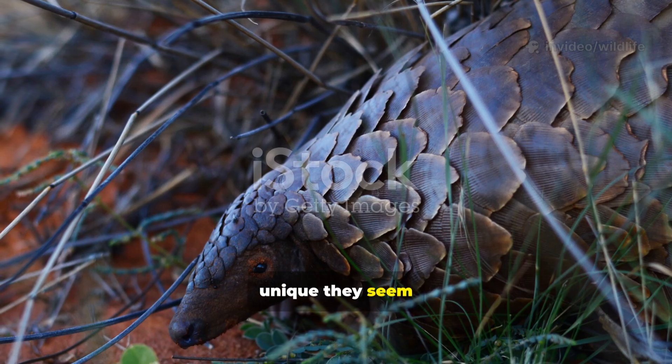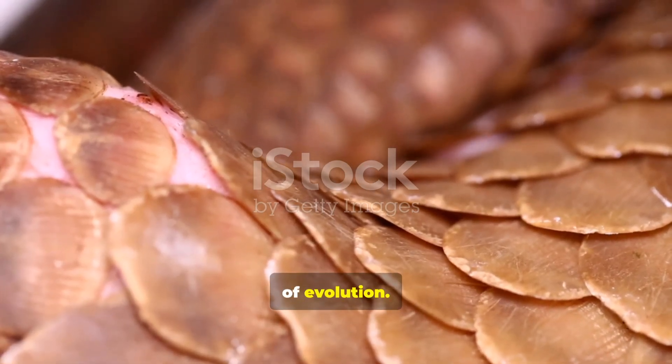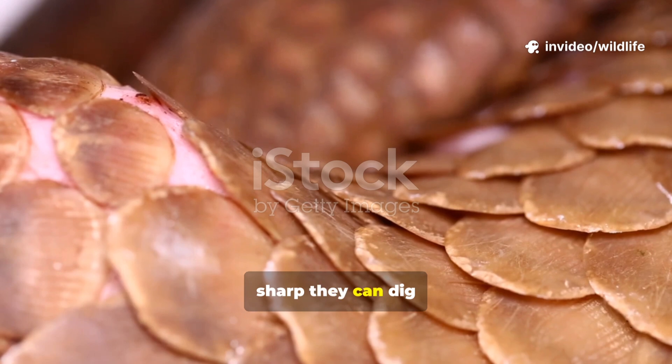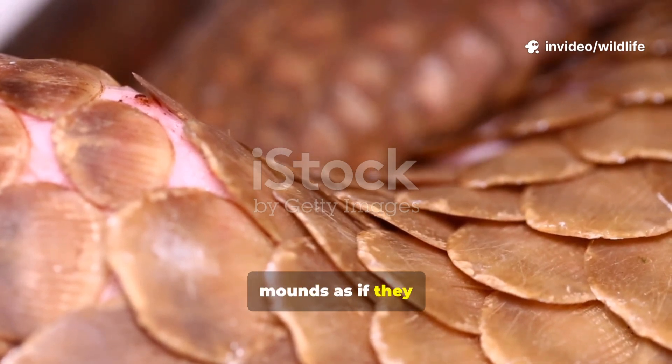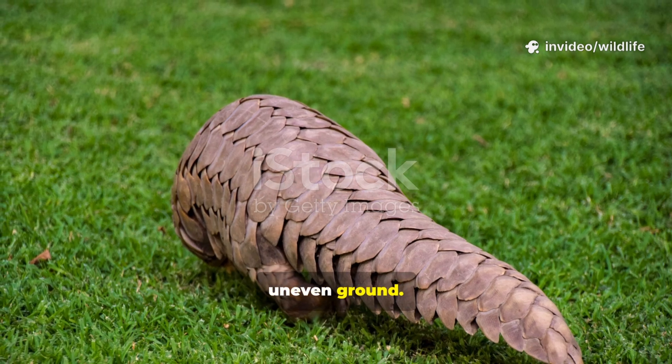These stories reflect the aura of wonder pangolins inspire — animals so unique, they seem almost unreal. The pangolin's design is a marvel of evolution. Its claws are so sharp they can dig through termite mounds as if they were paper. Its prehensile tail helps it climb trees and balance on uneven ground.